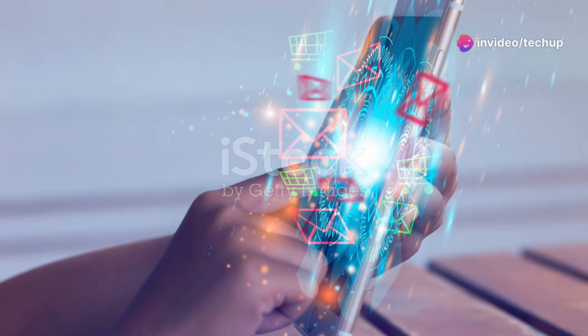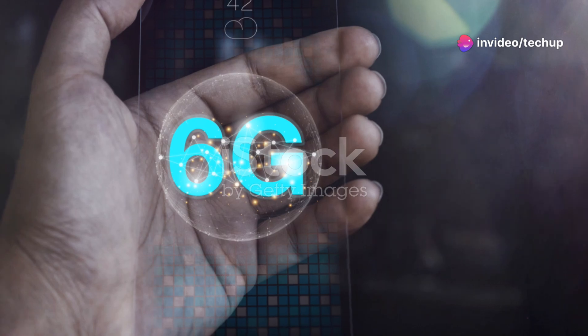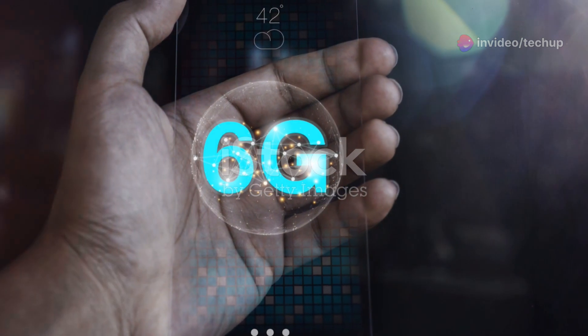Hey tech enthusiasts, ever dreamt of a phone with a stunning display and an invisible selfie camera? Meet the Nubia Z70 Ultra, the next big thing in smartphone innovation.